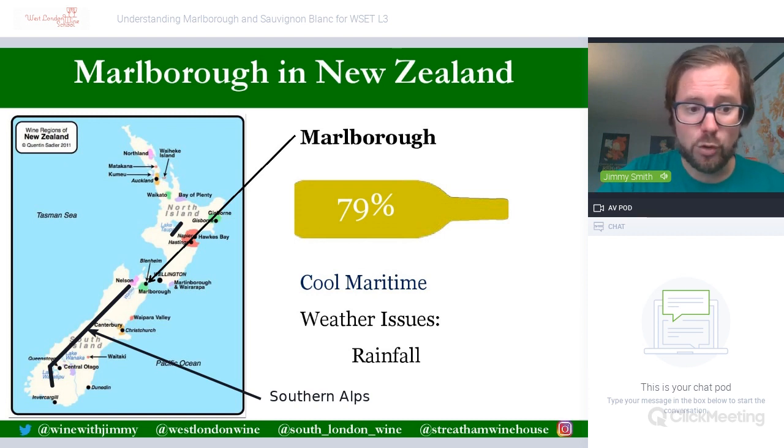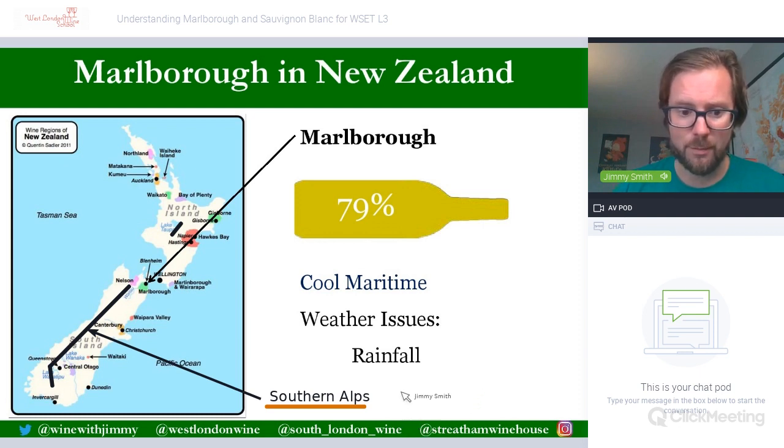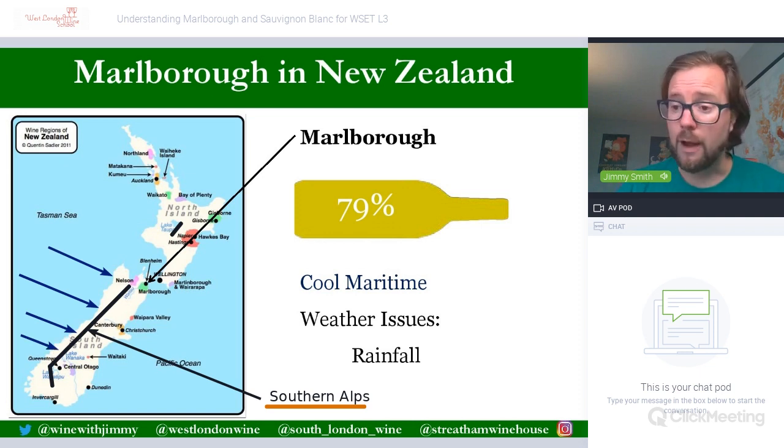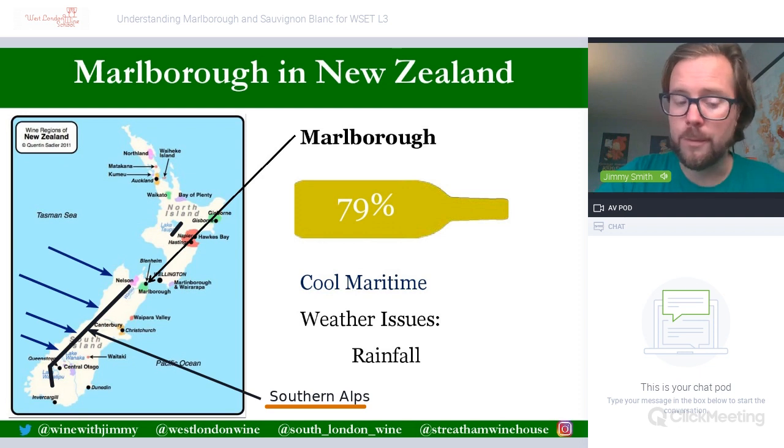The Southern Alps is an extensive mountain range stretching from just below Nelson and Marlborough all the way down towards Dunedin. Situated more towards the west of the island, it offers protection from the Tasman Sea and the westerly winds. Because of this, nearly all vineyards are found on the eastern side — central Otago, Canterbury, Waipara, and of course Marlborough. Nelson is the only one not completely protected, though it still has some hills in that area.